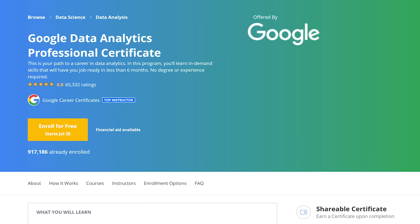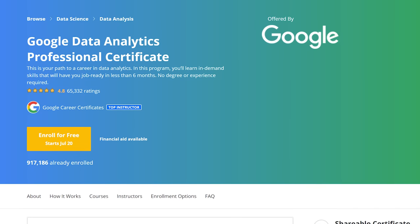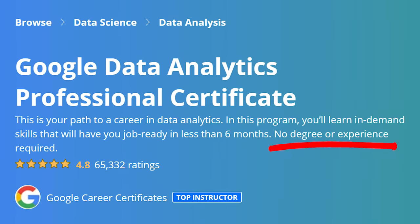In case you weren't aware, this is a certificate hosted on Coursera and it's basically designed to teach you the entry-level skills you need to land a data analytics job. They even claim at the top that there is no degree or experience required — so that is a very bold claim.